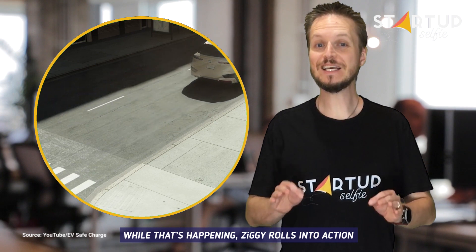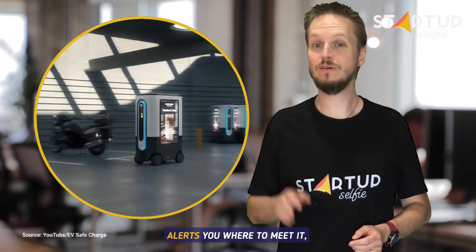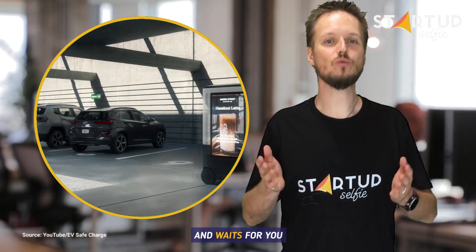While that's happening, Ziggy rolls into action. It saves a parking space for you, alerts you where to meet it, and waits for you.